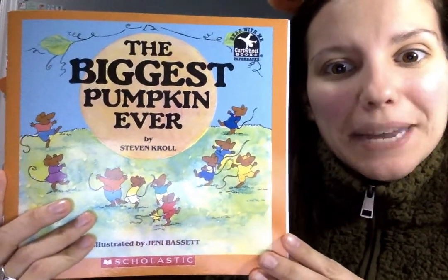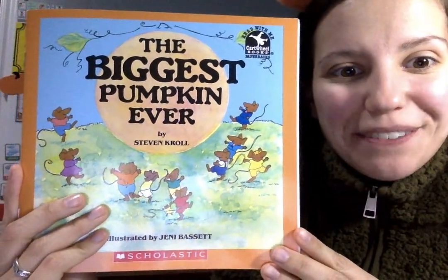Hi boys and girls! Miss Coram is back and it is Pumpkin Week! I thought we would start off Pumpkin Week by reading a book together before we get into our pumpkin activities. This is the book: The Biggest Pumpkin Ever by Steve Kroll.